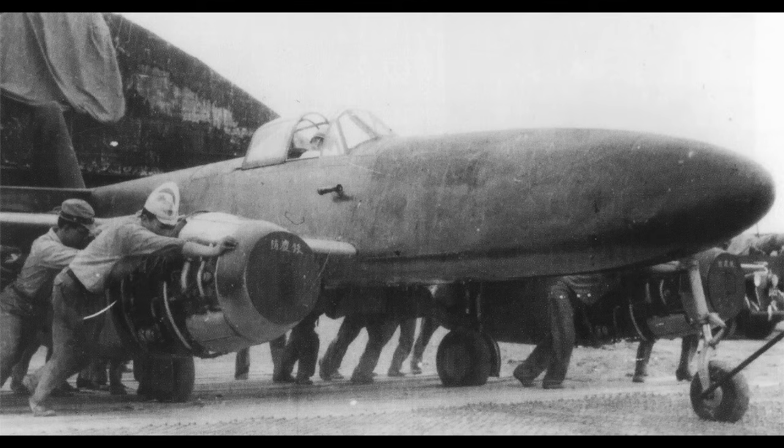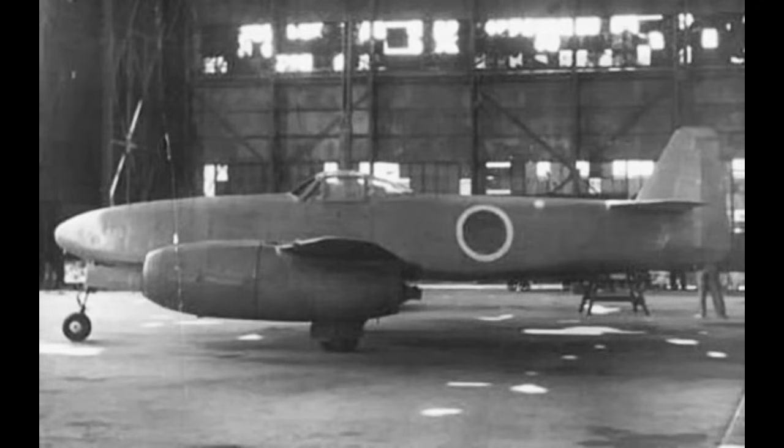In any event, with these requirements in hand, Nakajima set about their work. Two designers, Kazuo Ono and Kenichi Matsumura, were tasked with developing the new jet attacker. While clearly resembling the 262, the design was not a direct copy, no matter which chain of events you subscribe to. It was smaller, of course, but it also didn't have the same swept wing or swept tail surfaces.